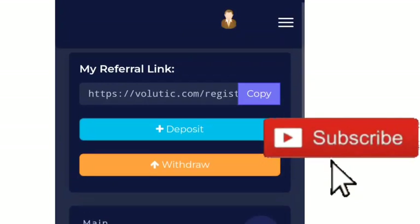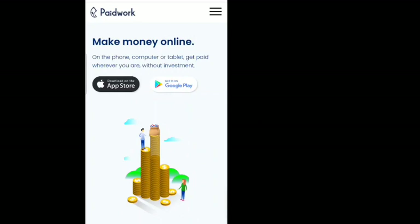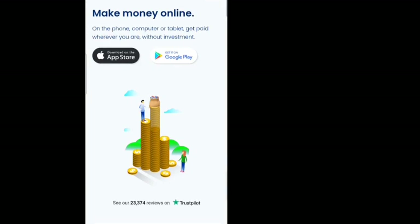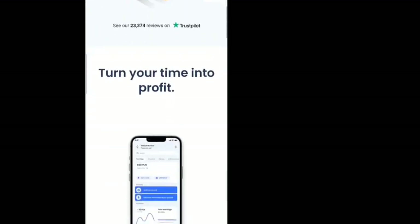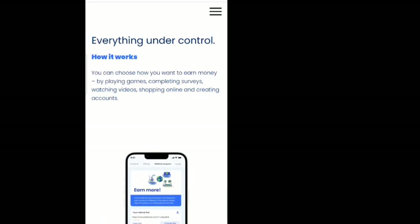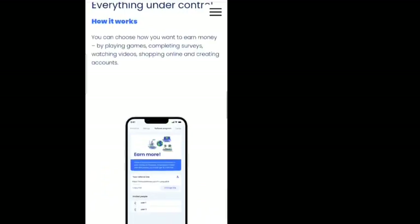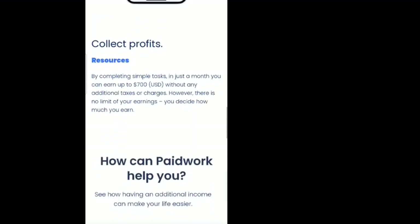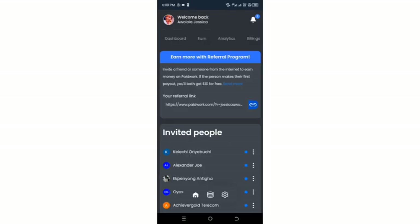Now let me take you to the next platform: PaidWork. PaidWork pays you by just watching videos — it's similar to Volutic where you watch adverts and earn money. You can choose how you want to earn: by playing games, completing surveys, watching videos, shopping online, or creating accounts. Watching videos is the one that pays highest. One interesting thing about PaidWork is that if you invite someone and they make their first payout of $10, both you and the person you invited get $10.